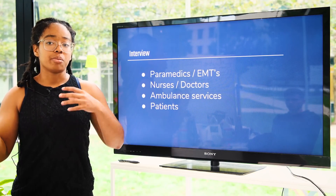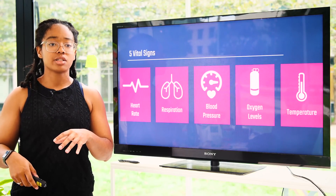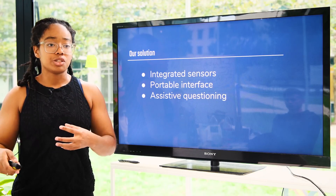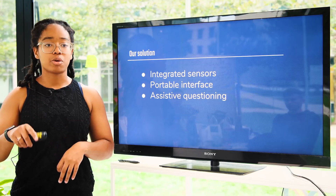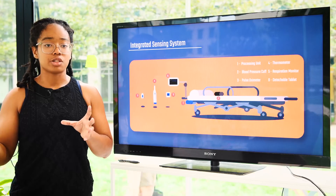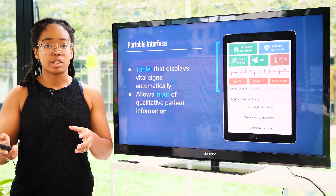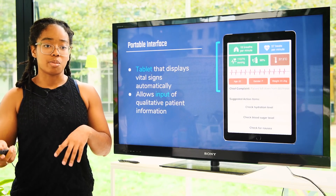We talked to people from medical professionals to the general public, and what we learned is that there are really five vital signs that can indicate worsening trends in your health that can be easily measured in an ambulance. Our solution makes it much easier for paramedics to monitor all of those vital signs using integrated sensors, a portable interface, and assistive questioning. Our integrated sensing system puts all of the sensors needed to monitor those vital signs on the stretcher — and this can be any standard stretcher — along with a processing unit to integrate all of those systems together and an interactive tablet that displays all of these vital signs automatically.